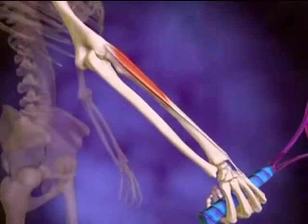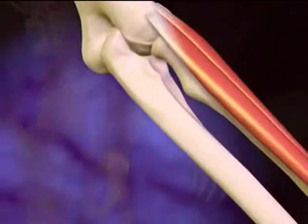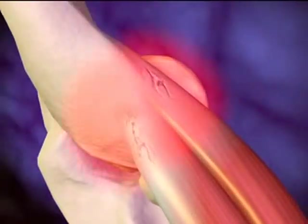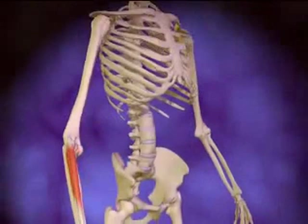The repetitive movements required during tennis, as well as with painting and many other tasks, put stress on this tendon and cause small tears. Inflammation or tendonitis can then develop and will be accompanied by soreness or pain on the outside of the upper arm near the elbow.